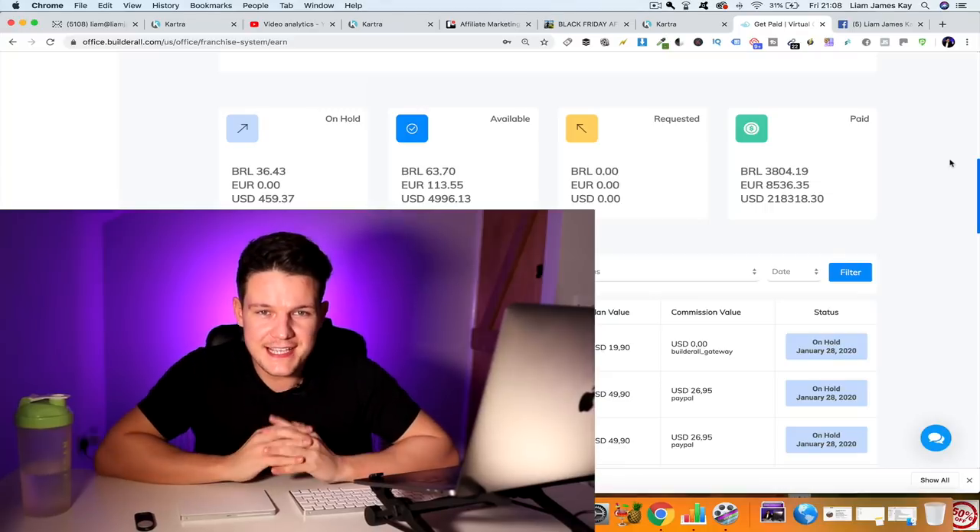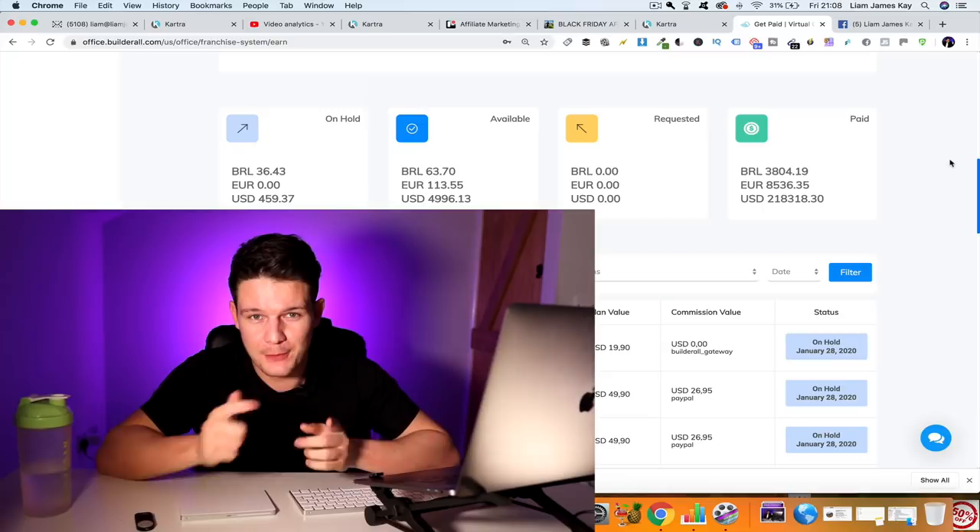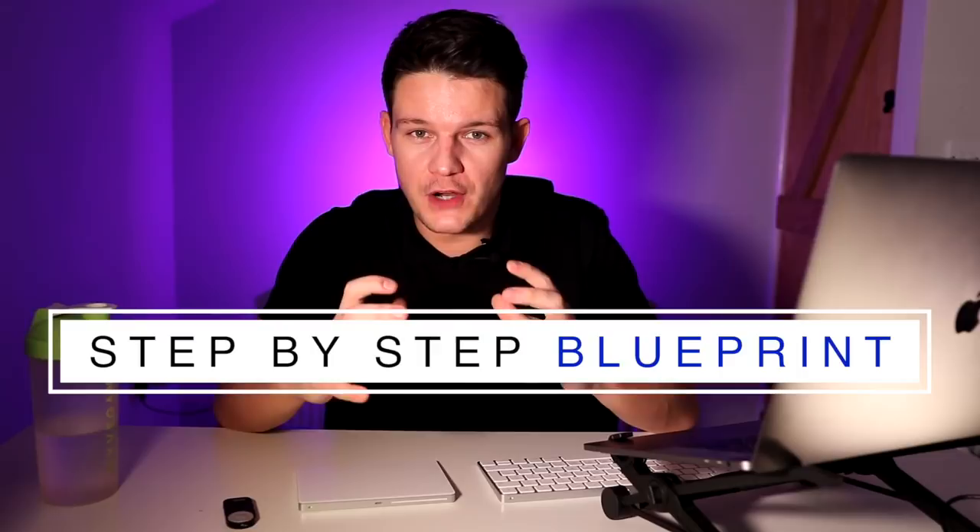This is going to be the most valuable affiliate marketing video that you ever watch. I promise you that. In this video, I'm going to give you a step-by-step blueprint that you could follow to go from zero to earning over six figures this year.